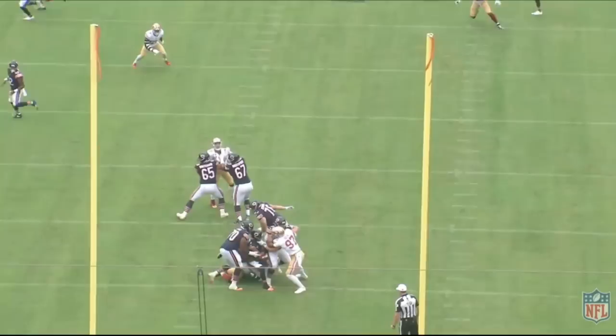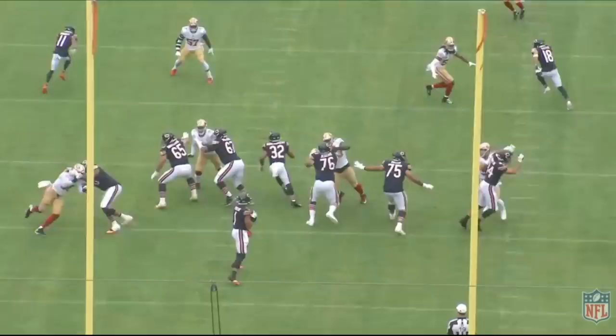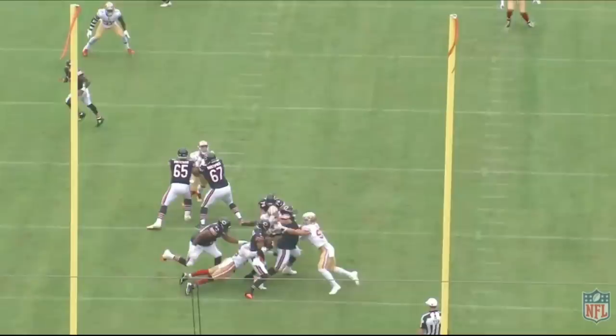Braxton Jones doesn't do a bad job either in my opinion. He gives the defensive end the outside shoulder, and having that outside shoulder the defender was able to get to the quarterback. That said, this is not actually a bad rep — generally speaking the quarterback should be able to climb the pocket. We're over-analyzing every single play because that's what we do on this channel. Let's get into the next rep.